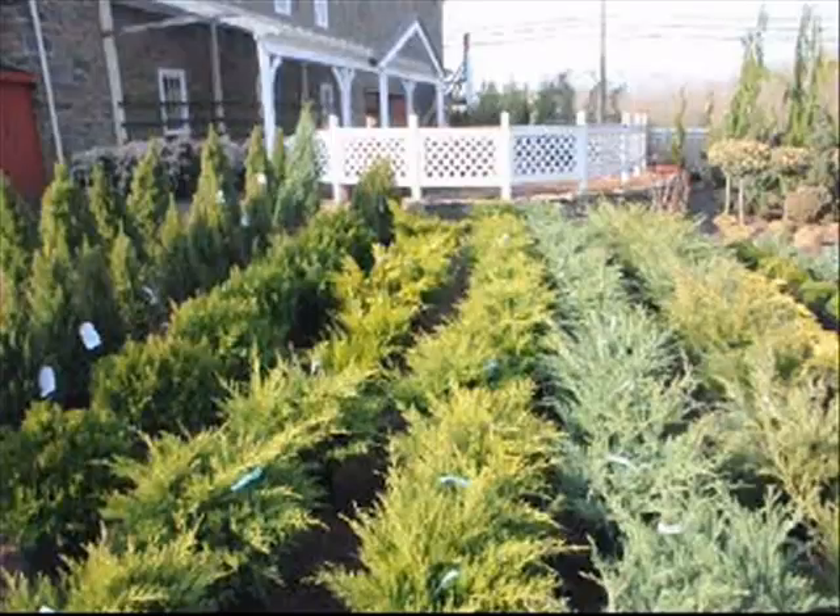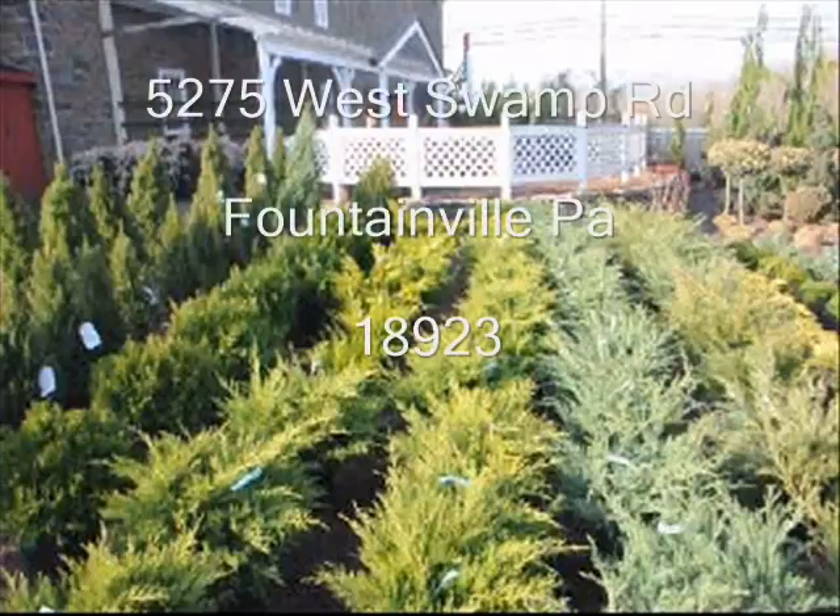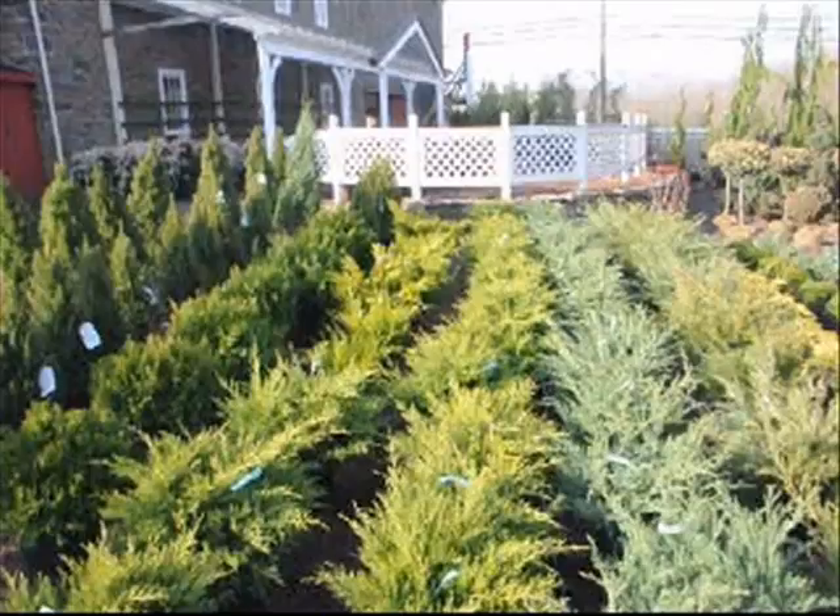If you need evergreens and want to come visit us, we are at 5275 West Swamp Road, Fountainville, PA. You can drive in and drive out with evergreens, or we can deliver or deliver and plant to most eastern U.S. locations. We have locations in Fountainville, PA, Milan, PA, and Lenoir, North Carolina for you to select from.